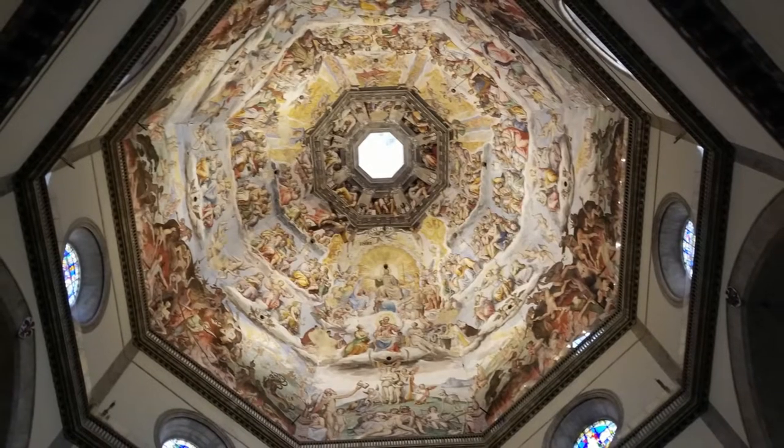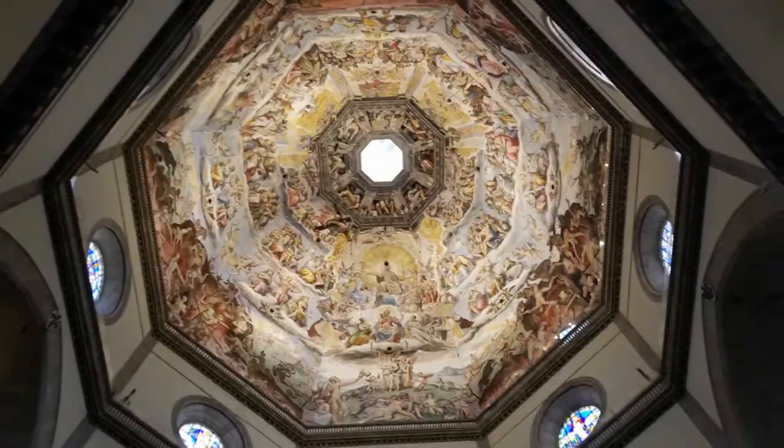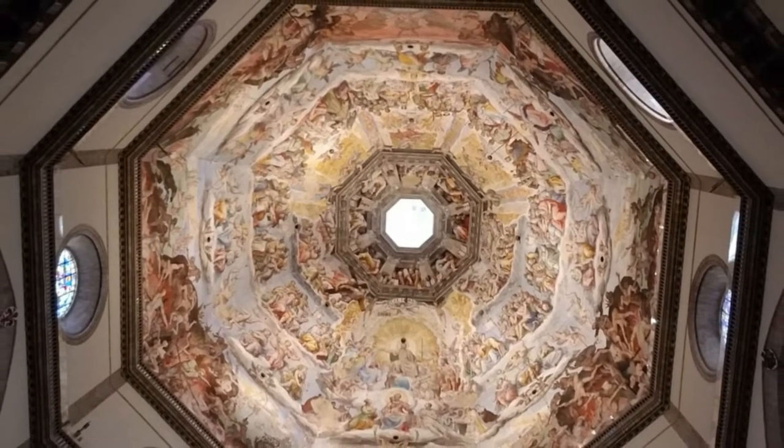The inside — and that is the underside of the dome — is a spectacular piece of artwork. They started working on all that artwork around 1420.